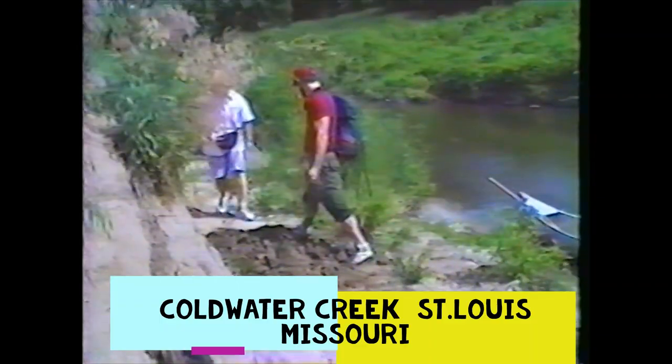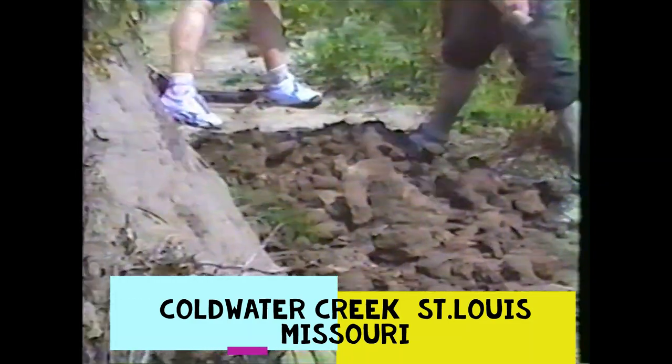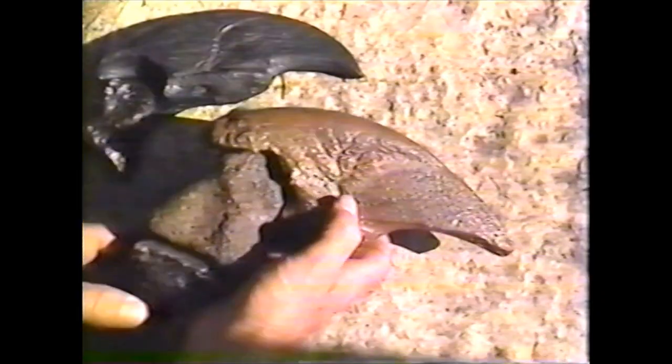When these lavas were being extruded, the north part of St. Louis County — where I grew up — was a huge swamp. Some of those creeks in the area would cut down and expose beds of strata — layers of clay from ancient swamps — in which a lot of Pleistocene megafauna, including mammoths, mastodons, giant ground sloths, and giant beavers, were living. Their bones have been preserved in these clays.